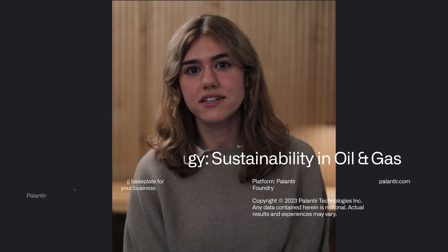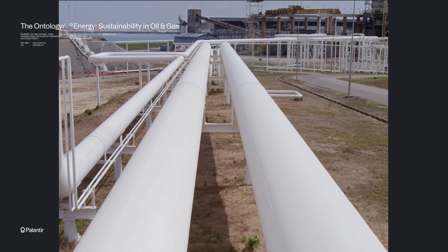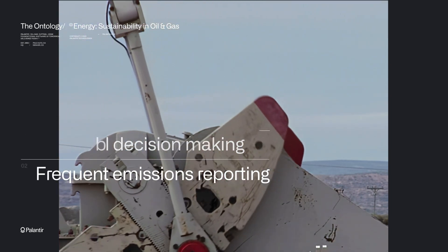Energy companies often face an immense challenge: meeting growing global demand while also keeping climate change a priority in decision-making. Regulators and shareholders are known to scrutinize all aspects of their operations, from questioning financial decision-making to requiring more granular and frequent emissions reporting.